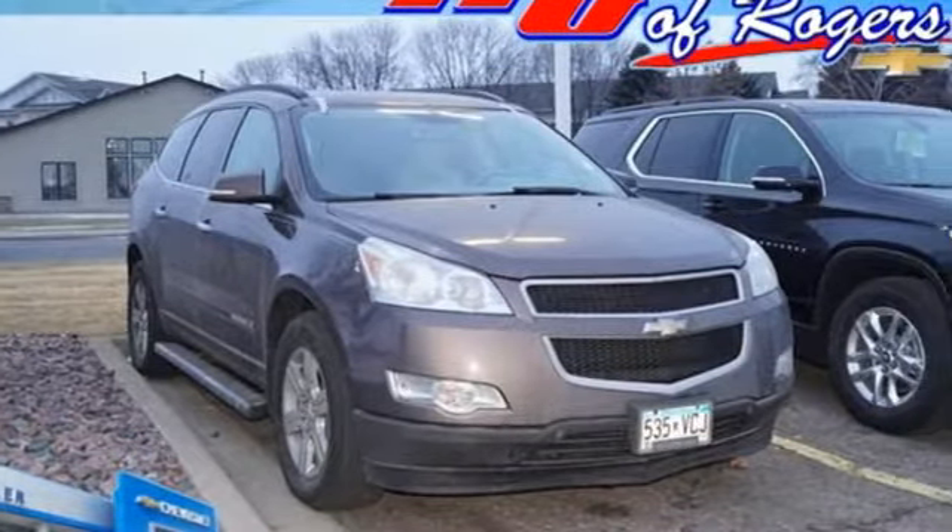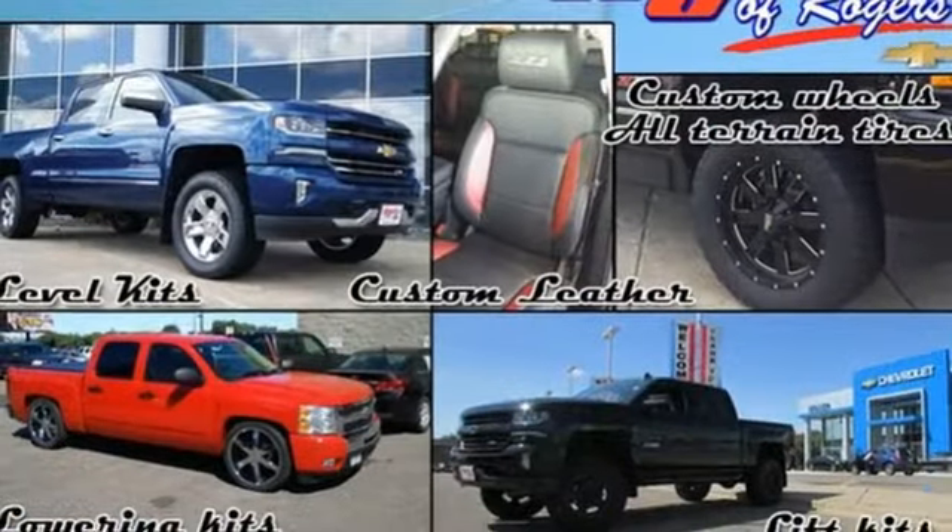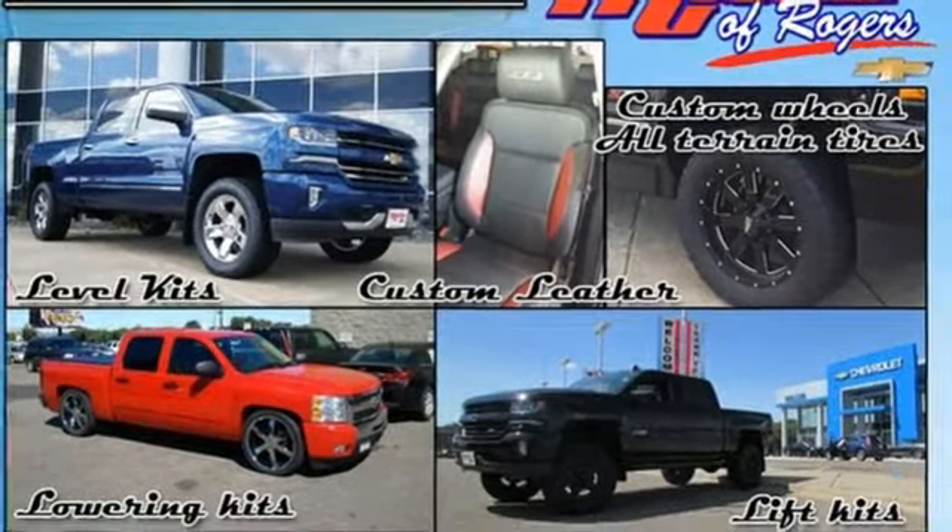There's more than a century of ingenuity and significance in every Chevy. See for yourself when you take it for a test drive.